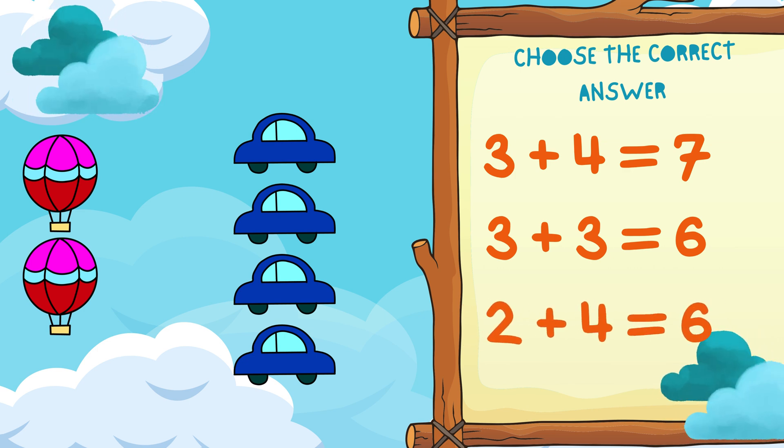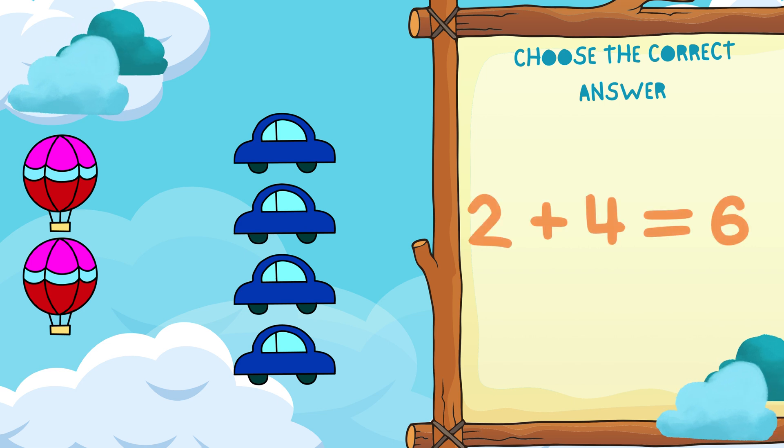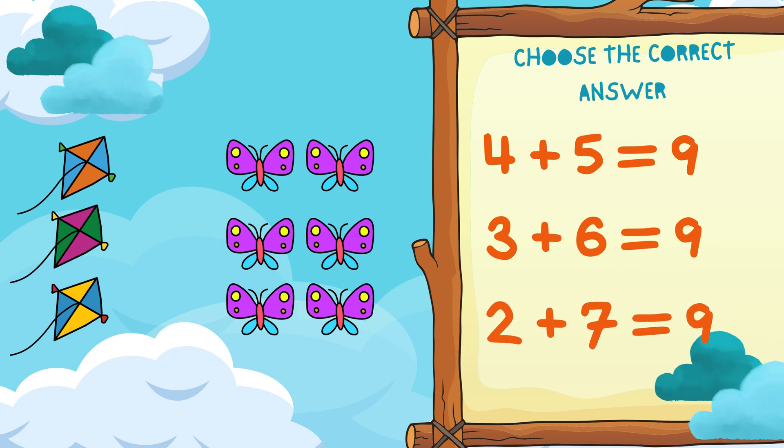Choose the correct answer. Hooray! Choose the correct answer.